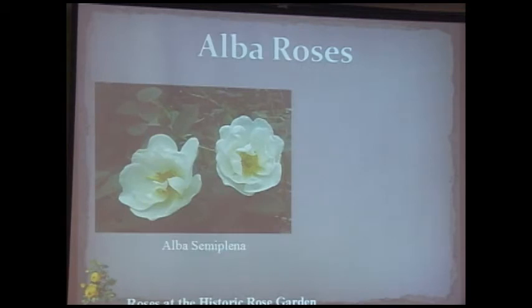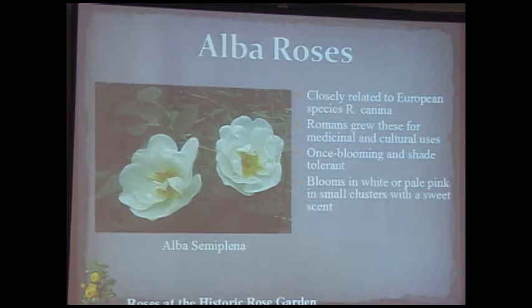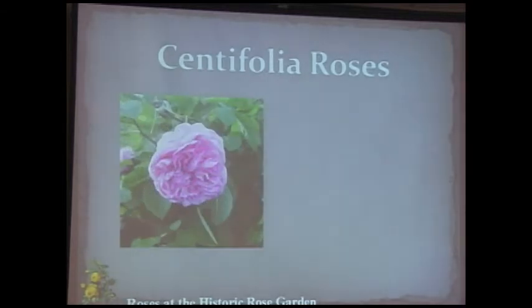Alba roses — from the Latin for white — include Alba Semiplena, closely related to the European species Rosa canina. Romans grew these for medicinal and cultural uses; frescoes in Italy show rose petals strewn on banquet floors. They are once-blooming but will grow in shade — so if you have a shady spot, this rose will do well. White or pale pink in small clusters with a sweet, rosy, flowery scent.